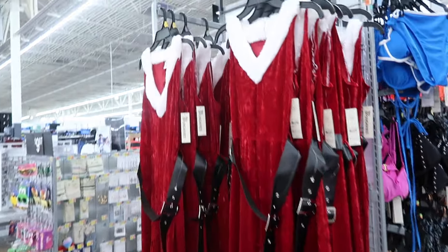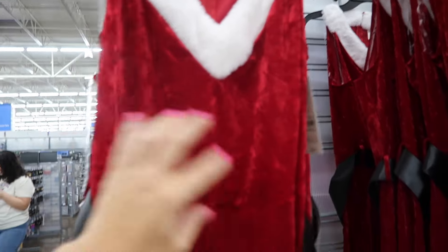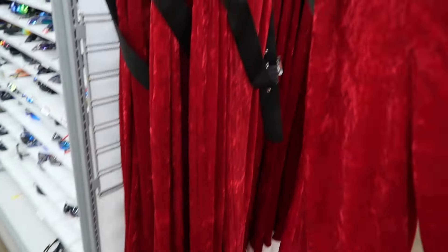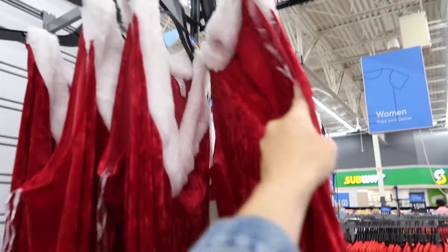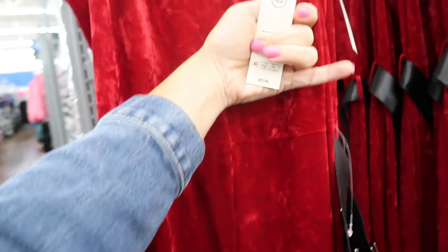We've got the No Boundaries Santa jumpsuit. These have the thick strap, that plunging V, it's a velour material, it has that seam detail — how cute — the belt with the flared bottom. Same kind of fit through the back. It does have a zipper. And these are going to be $21.98.